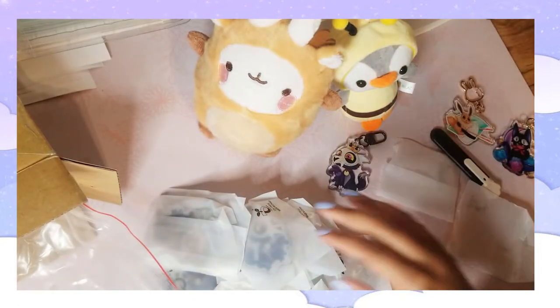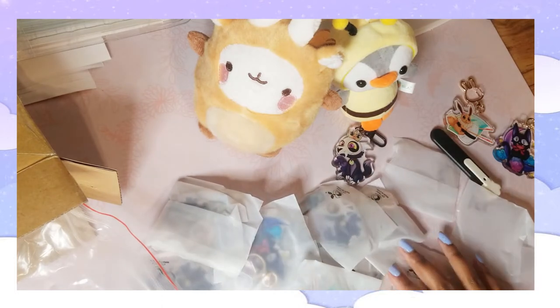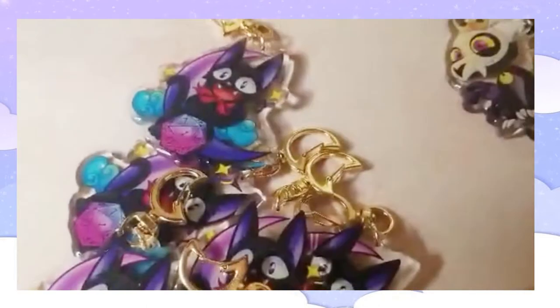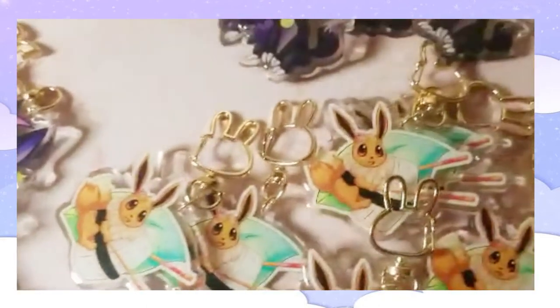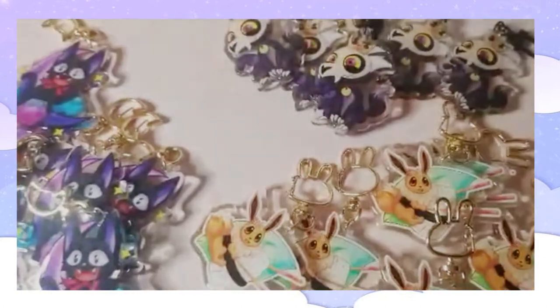I'll have to remember to take the plastic backings off of them. It might take a while but it's worth it. Overall I'm pretty satisfied with the outcome of these keychains and I can't wait to order from them again.